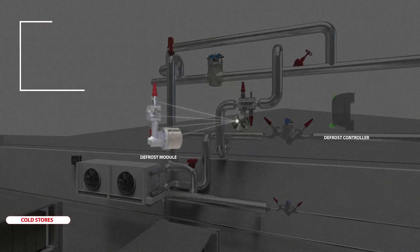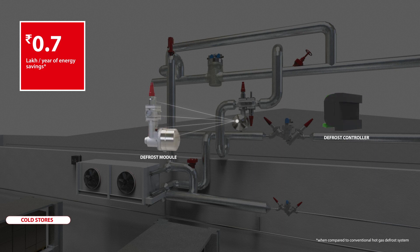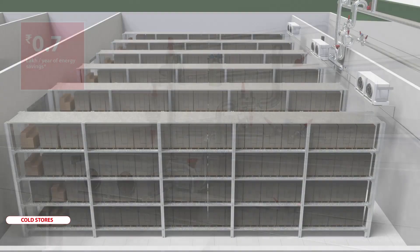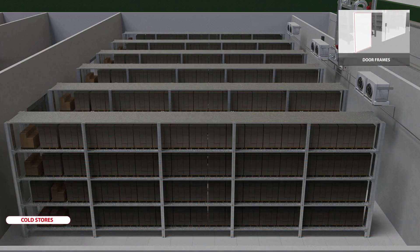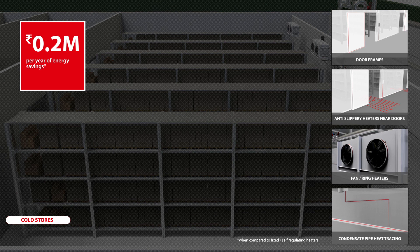Danfoss hot gas defrost system ensures demand-based defrost, maintains steady room temperatures and reduces compressor run time by up to 30 minutes per day. As compared to traditional heating solutions, Danfoss regulated heating systems help save up to 33% energy and enhance safety.